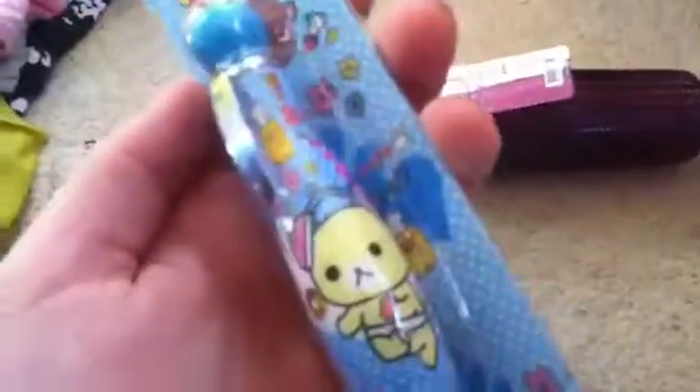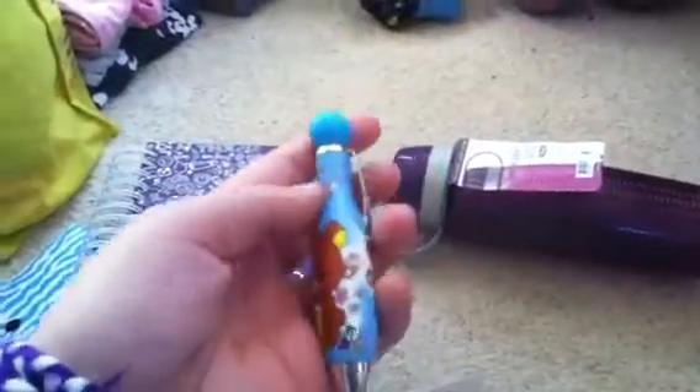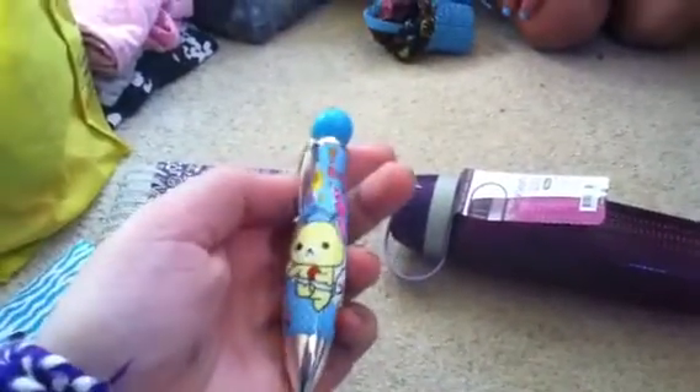Just a jotter pad. Then I've got this Rilakkuma and Korilakkuma pen — still in the original packaging. It's Sanrio licensed. It says 'Rilakkuma Cafe' on it, and I think it says that in a different language too, with a question mark at the end.